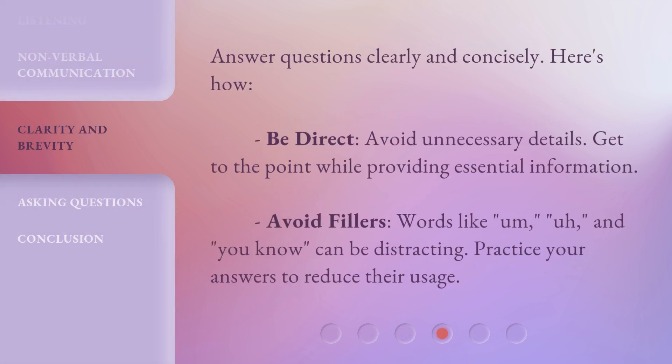Answer questions clearly and concisely. Be direct — avoid unnecessary details and get to the point while providing essential information. Avoid fillers. Words like 'um,' 'uh,' and 'you know' can be distracting. Practice your answers to reduce their usage.